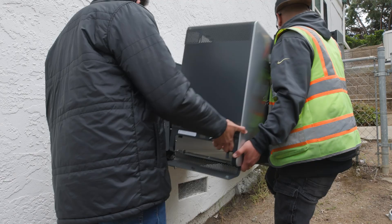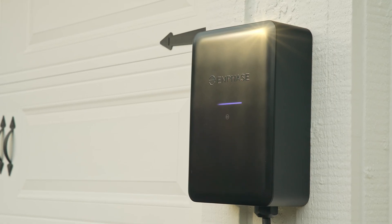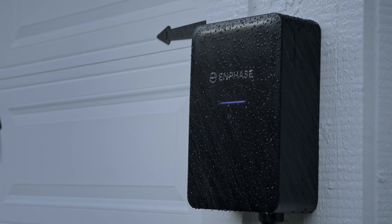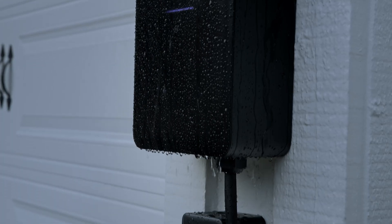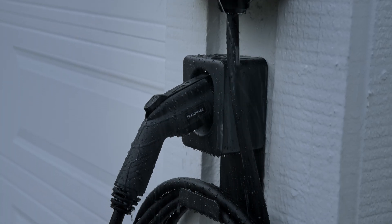This all means less time on-site and more opportunities to grow your business. Every unit is UL certified, NEMA 4 rated, and extensively tested to ensure long-term reliability. And with a 5-year warranty, you and your customers can install with total confidence.